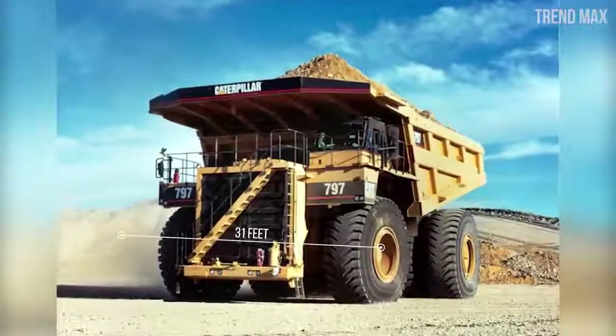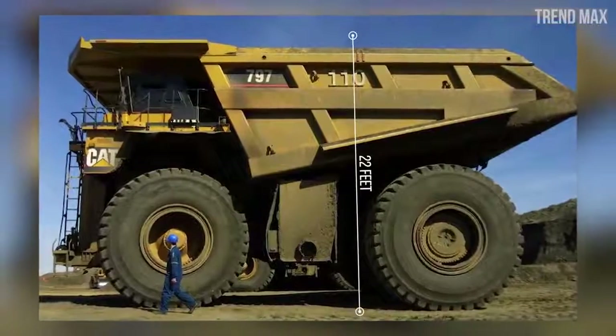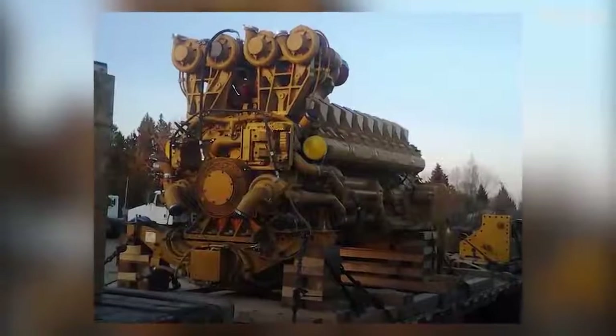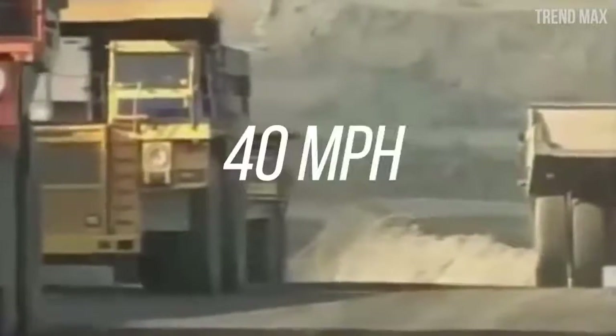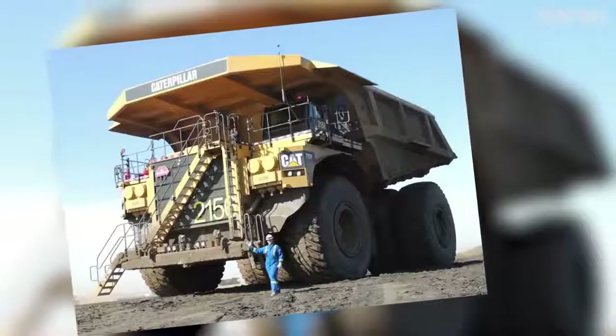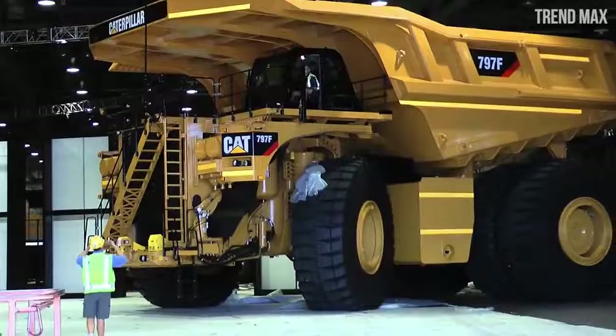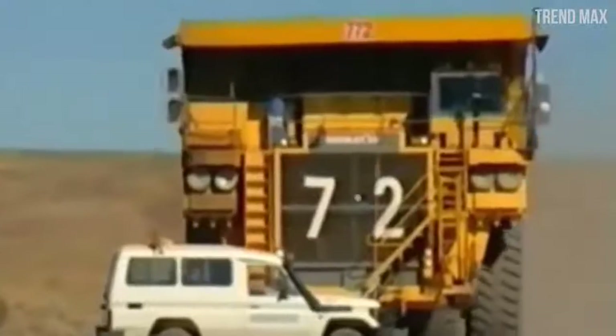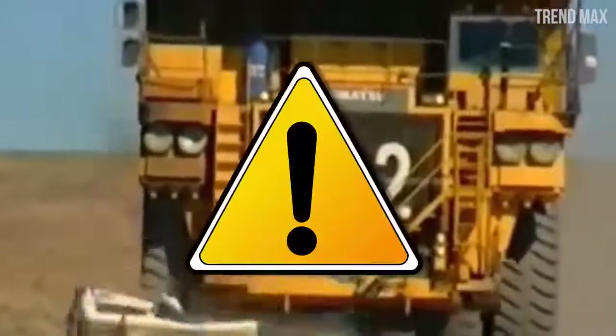It has a width of 31 feet and is 22 feet tall. This truck has six wheels — two in the front axle and four in the back — and each wheel costs $42,500. The motor has a 3,400 horsepower potency, allowing it to reach 40 miles per hour. Designed for mines, the first model was presented in 1998 and started selling in 2000. Like all trucks in this video, it is painted yellow — a color easily visible from a distance that indicates caution.